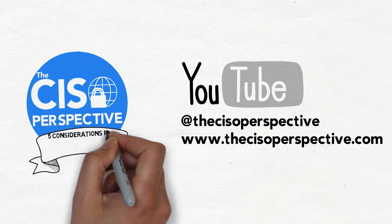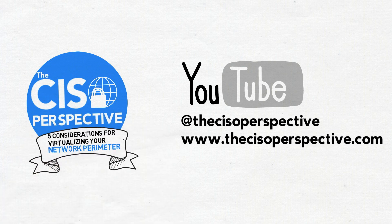I'm Andy with the CISO Perspective, and today we're going to look at five considerations in virtualizing your network perimeter. Number one: performance.